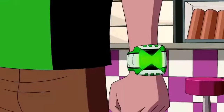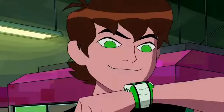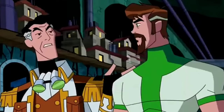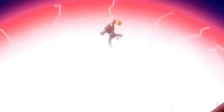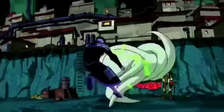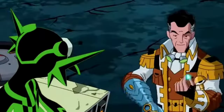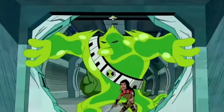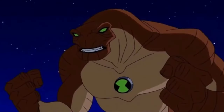Bi-Omnitrix Aliens — in the Omniverse series, Ben 10,000 possesses a special version of the Omnitrix called the Bi-Omnitrix that allows the user to become a hybrid of two alien forms. The forms include: Fourmungousaur — Humungousaur with elements of Four Arms. Atomic-X — a fusion of Atomix and Alien X, Ben 10,000's most powerful combo. Big Chuck — a fusion of Upchuck and Way Big. Uprigg — a fusion of Jury Rigg and Upgrade. Crashocker — Shocksquatch with elements of Crashhopper. Muck-A-Muck — Humungousaur with elements of Goop.